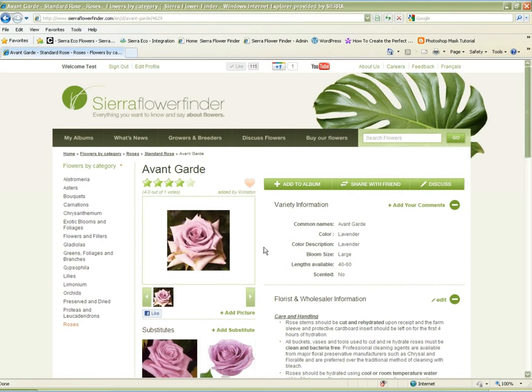With this site, we strongly believe that we're bringing retailers, farms and breeders closer together. By understanding the most current and newest selection of varieties, we're able to make better choices of the flowers we're bringing to consumers, and in doing so, we grow the business.